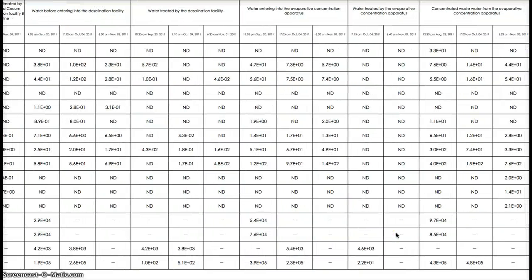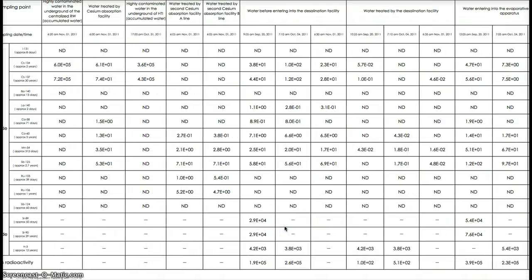But it gets worse. The concentrated wastewater from the evaporative concentration apparatus is 9.7 and 8.3. That's off the charts.